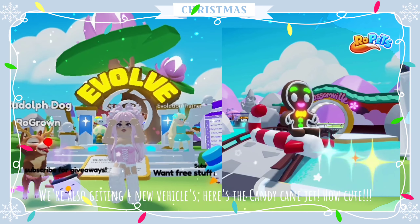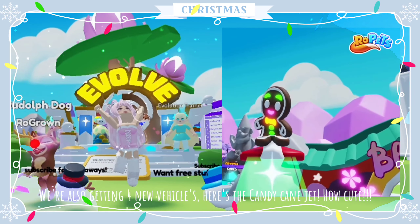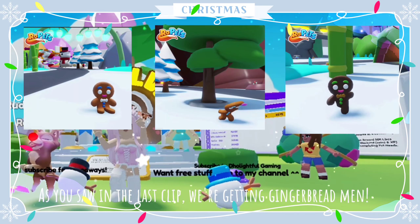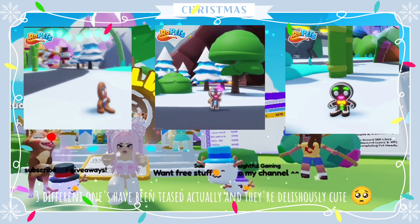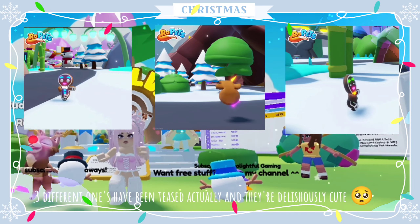We're also getting four new vehicles. Here's the candy cane jet — how cute! As you saw in the last clip, we're getting gingerbread men. Three different ones have been teased actually, and they're deliciously cute. Just look at those animations.